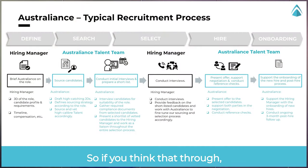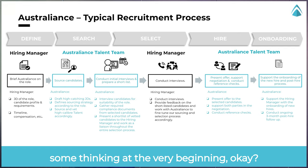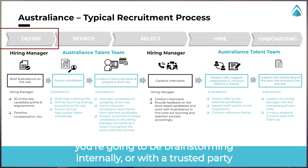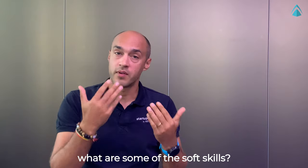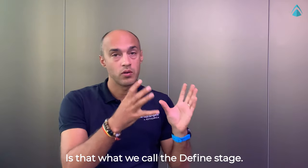If you think that through, to achieve the desired outcome you need to do some thinking at the very beginning. That's what we call the defined stage. In this phase you're going to be brainstorming internally or with a trusted party about what is the ideal candidate for the job you have in mind — what are some of the soft skills, what are some of the hard skills.